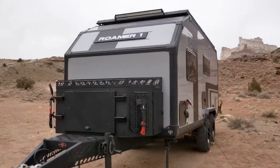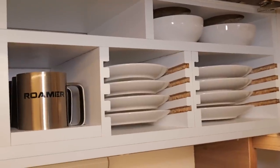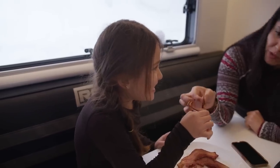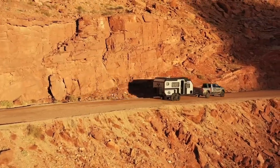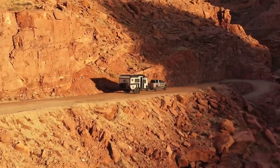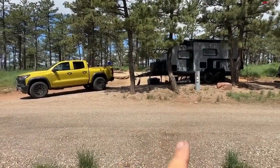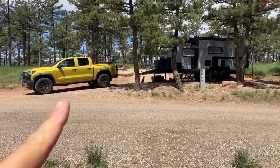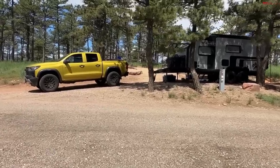What do I mean by full-time? I mean living out of it for an extended period of time and traveling across the country or the world. In this case, it's the Romer 1 by ROA Off-Road. I just spent about three days and two nights living in this camper, and I did tow it here with my brand new 2023 Chevy Colorado.